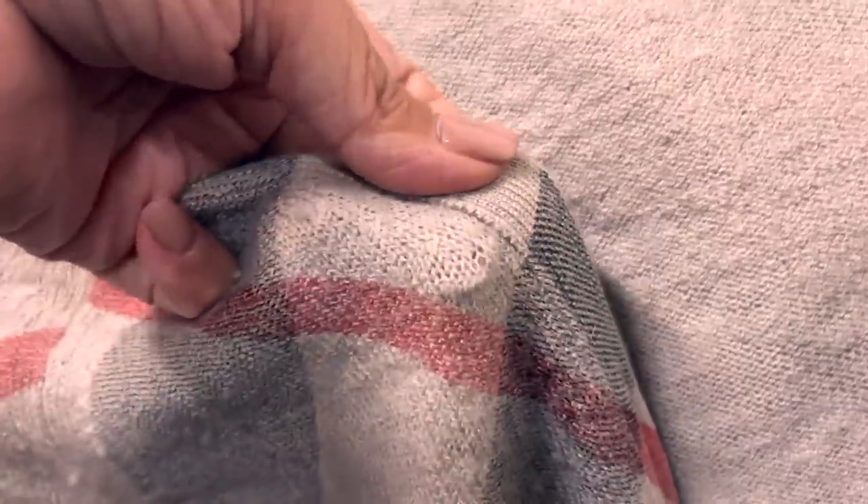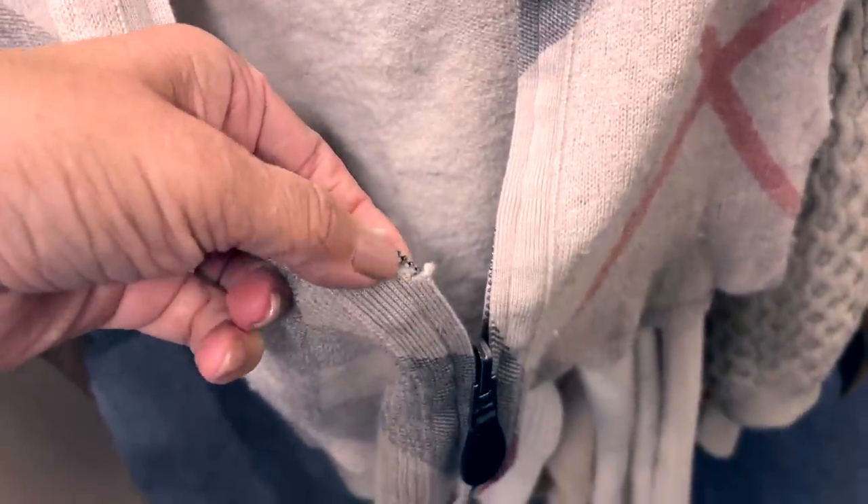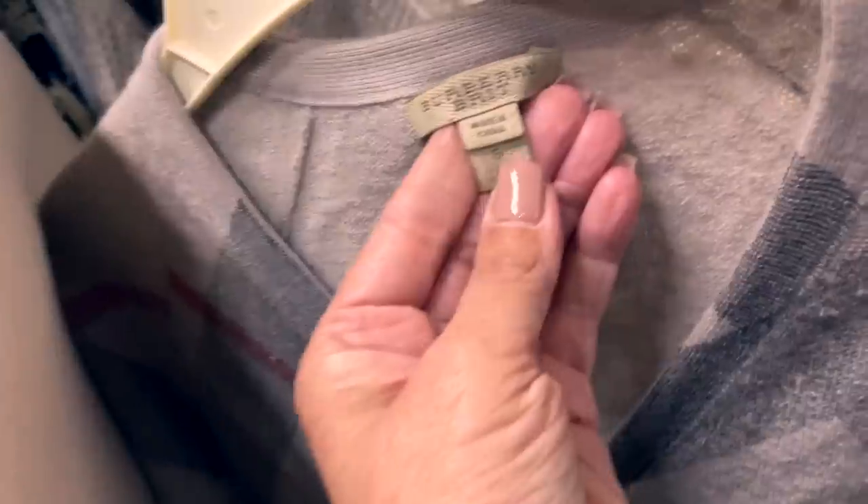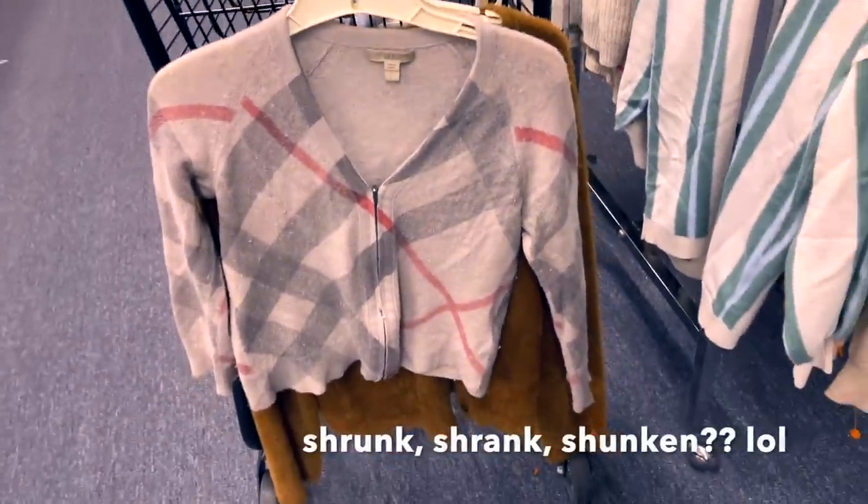This Burberry Brit sweater absolutely broke my heart — I agonized over it. There were just too many flaws; you can see how pilly it is. I was still going to get it and then I saw this tear on the zipper. I zipped it up, it still looked terrible, and then I held it up and it was so shrunk. The old version of me would have grabbed this but I had to leave it behind.